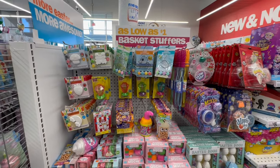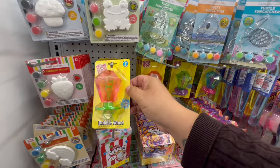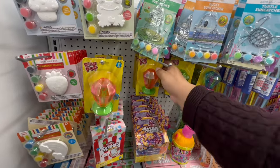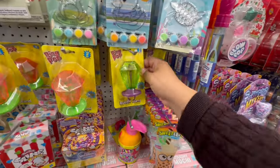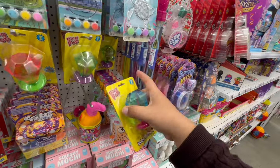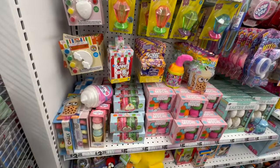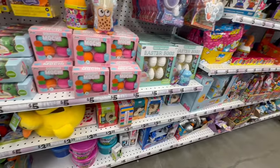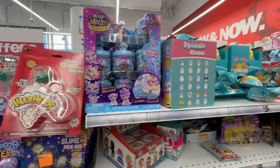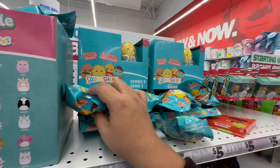Back to Easter — they have little bubble wands in the shape of ring pops, which is so cool! And there are tons of basket stuffers here. Oh — Squishmallows, Series 3! Let me see if they have my favorite.